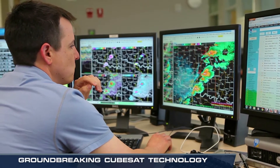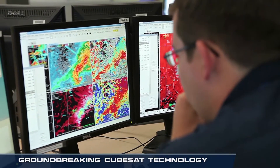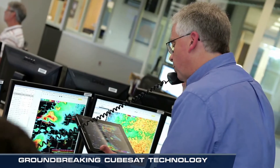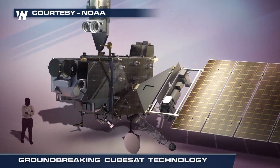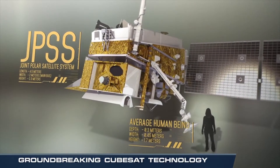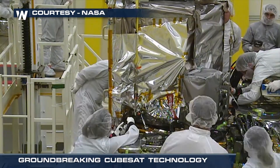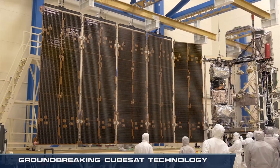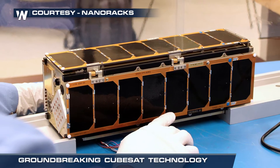Almost every weather forecast, from our local predictions to the very latest updates on hurricanes and severe weather outbreaks, depend on satellites to make them possible. In the past, weather satellites have usually been relatively big projects, both in the work required to build them and in physical size. The most complex of them can take years to build, and some are as large as a small school bus.